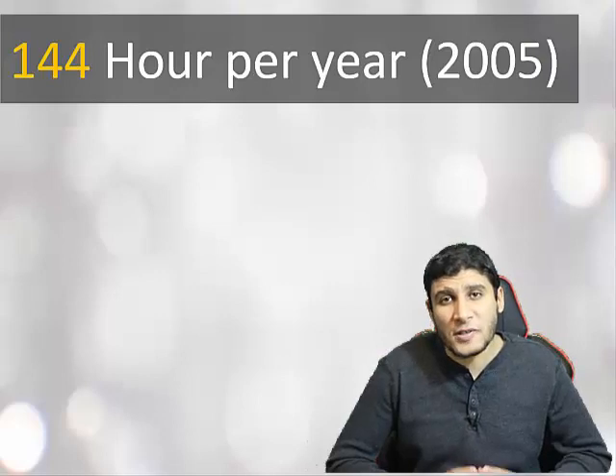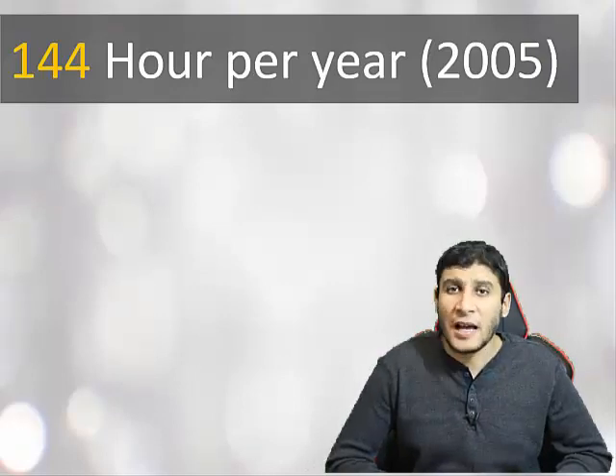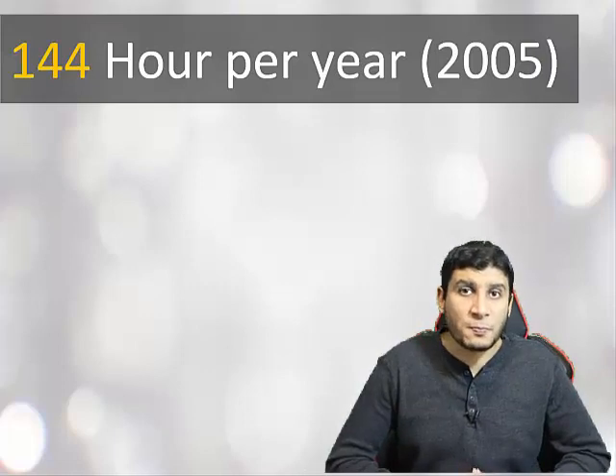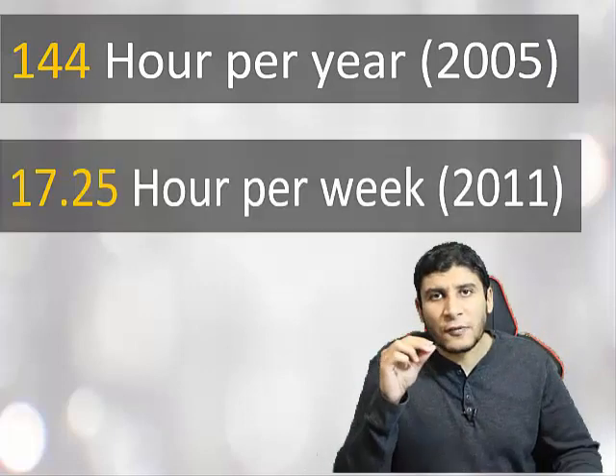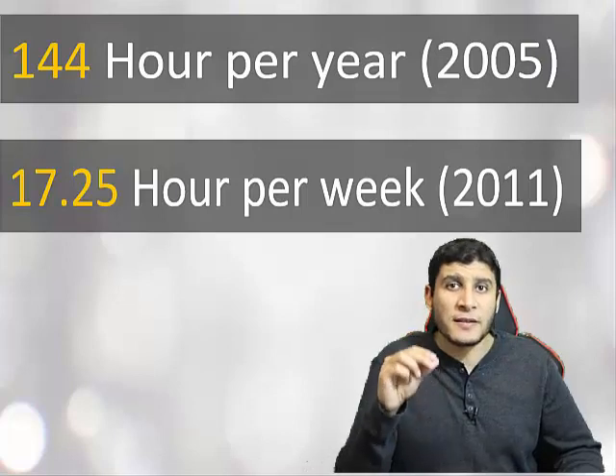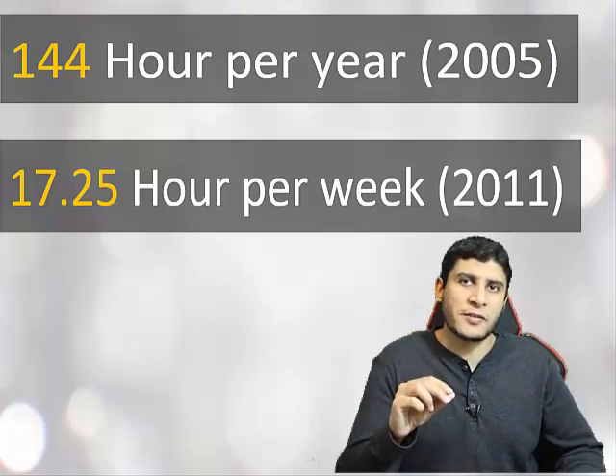This huge number of research papers makes reading them a critical part of your duties as a researcher, whether you are a graduate student or a faculty member. According to a study published in 2005, as a researcher you spend 144 hours per year reading research papers. In a more recent study published in 2011, you spend 17.25 hours per week reading research.